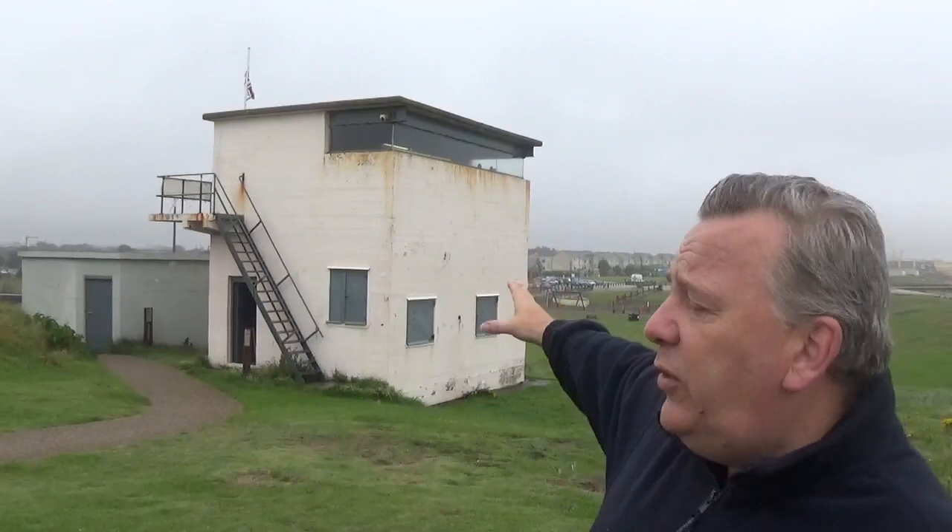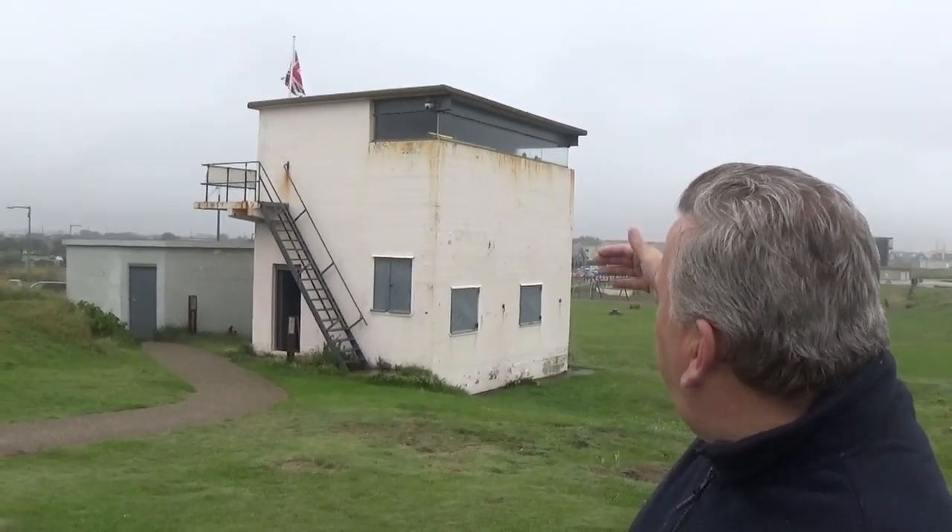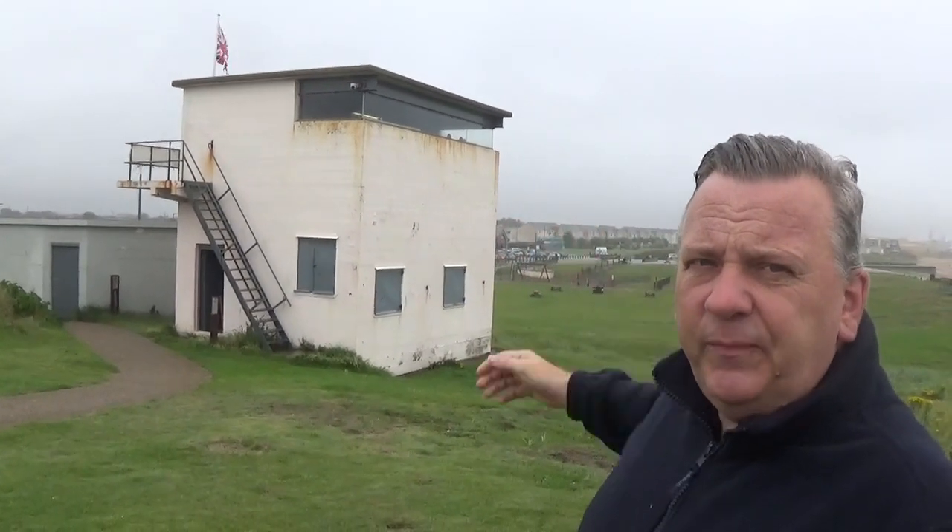On the ground floor you can see an open door under the staircase. That was the communications room that would have contained a telephone system which would have connected everything within the battery. On the other side you can see there's a nearer window and a further window. The far window is the plotting room, which is almost identical in operation to the World War I battery observation post.